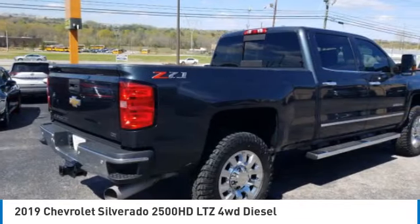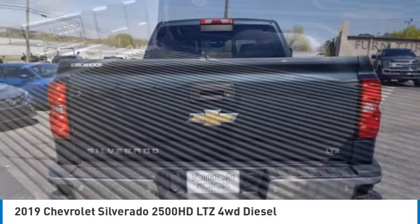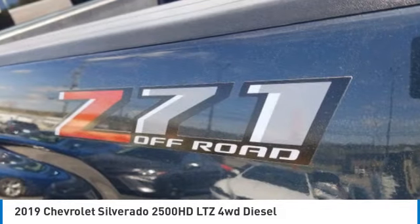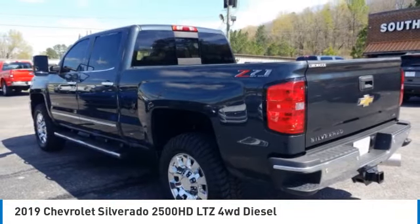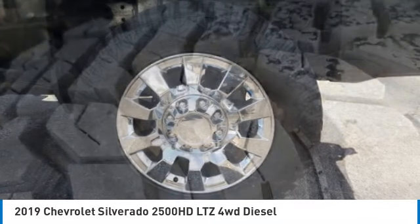4-wheel drive, tow hitch, hill descent control, heated mirrors, privacy glass, front all-season tires, rear all-season tires, 4-wheel disc brakes, engine block heater, fog lamps. This vehicle offers reliability and good looks at a great price.